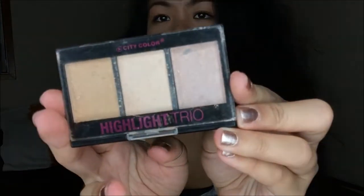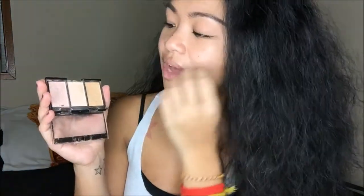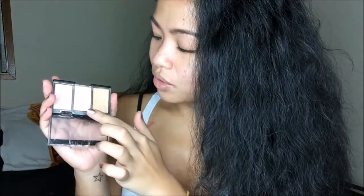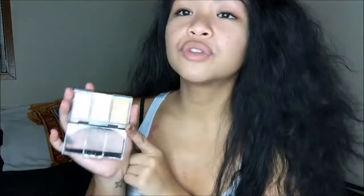The next thing I have is the City Color Highlight Trio — I believe I got this from Ipsy. I use this every day so that's why it looks a bit worn. It has three different types of highlighters: a rose highlighter that I used to love but have been going off of lately to save it; a more muted highlight color I like to use on my nose and cupid's bow; and a golden highlight that I like to use right here to blend in with my bronzer. Or if I want to be really fun, I just go everywhere with my brush.